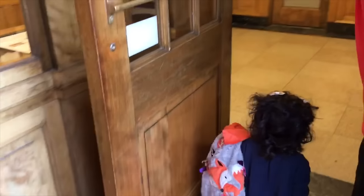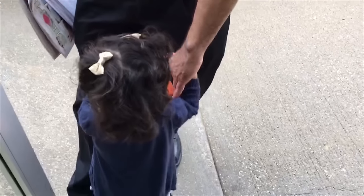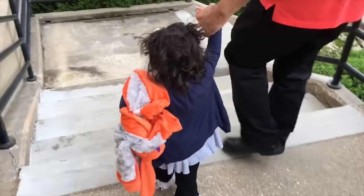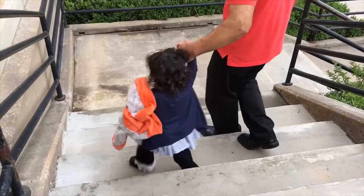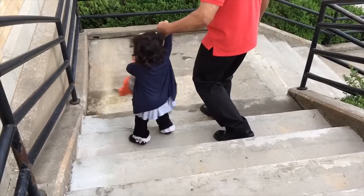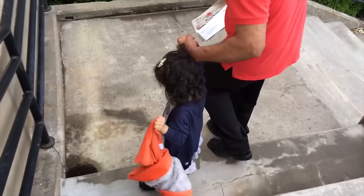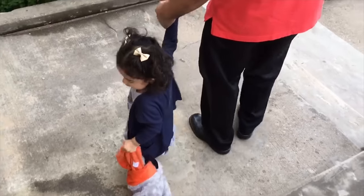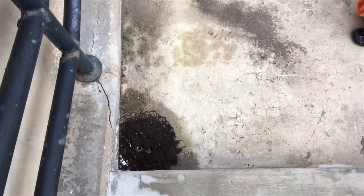We are at the post office. Uh oh, there's a bunch of ants. Formulas.